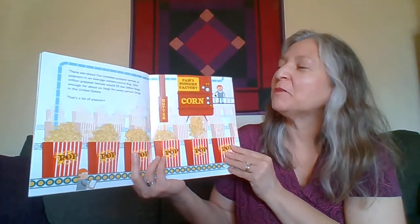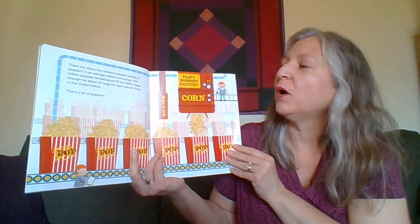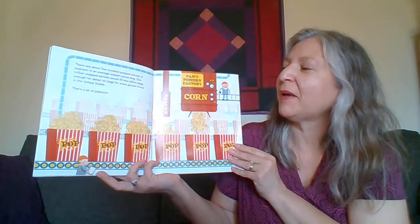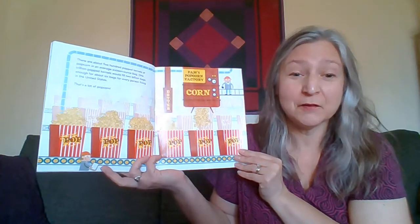There are about 500 popped kernels of popcorn in an average 16 ounce bag. One trillion popped kernels would fill two billion bags — enough for about six bags for every person living in the United States. That is a lot of popcorn.